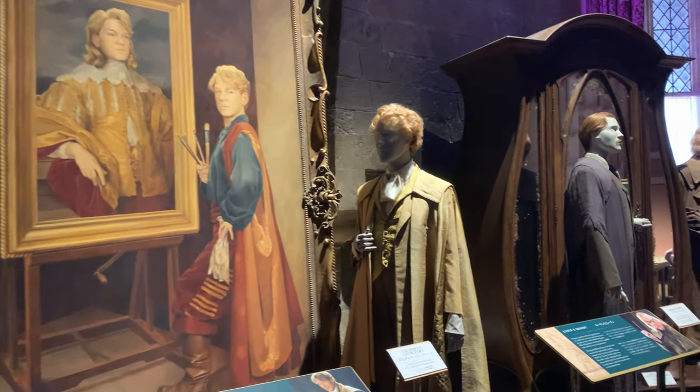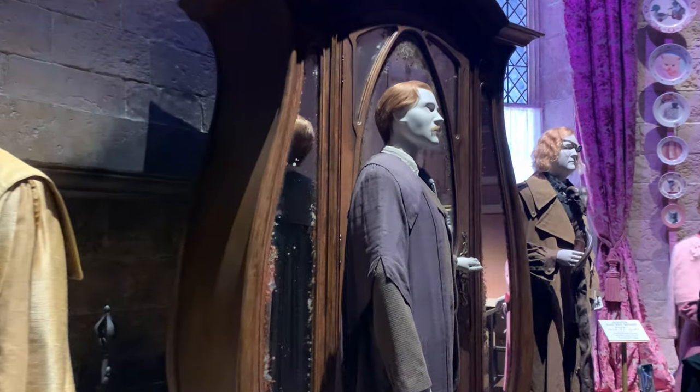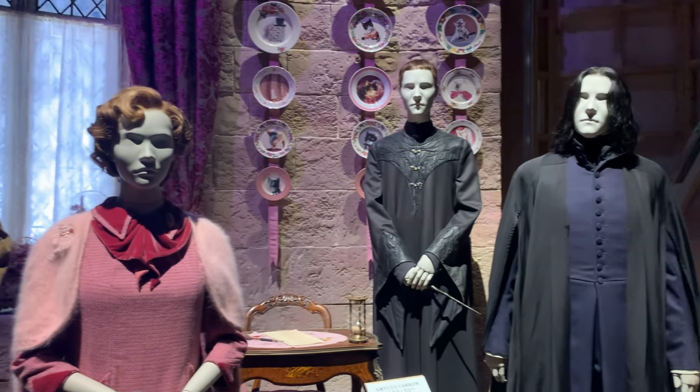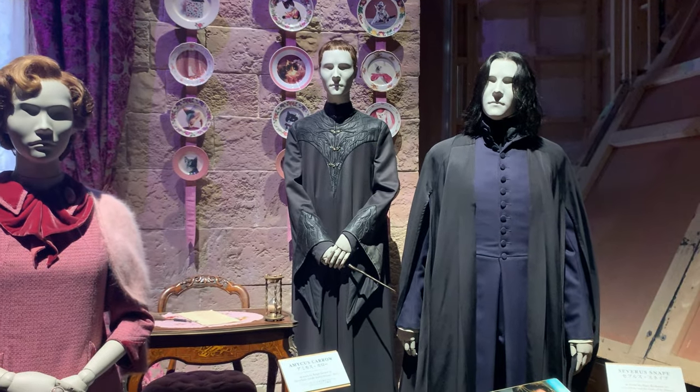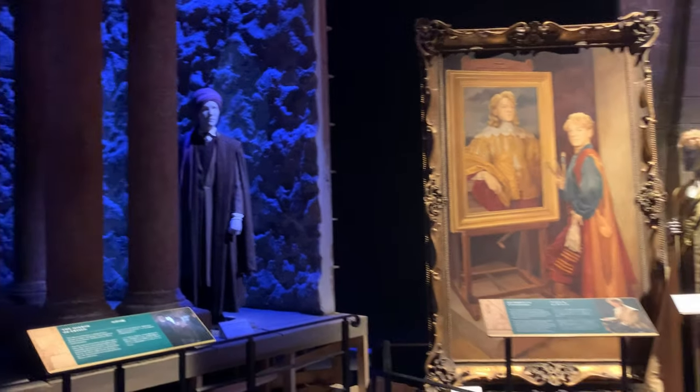I really like this display. It's all the Defense Against the Dark Arts teachers — they changed every single year due to various reasons, of course. And I was like, where's Quirrell, the very first Defense Against the Dark Arts teacher? And then I realized, you look off a bit to the left of the exhibit and there he is. He's hiding in the shadows, which if you've seen the movies, is very true to his character.